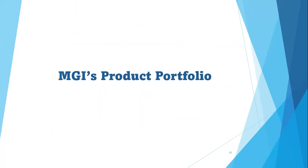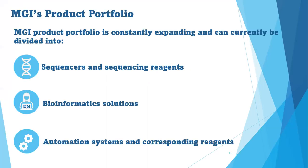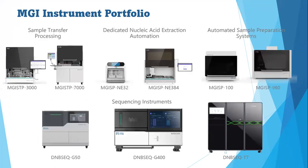Now to the MGI product portfolio that we manage as NGMS in South Africa. As a constantly evolving company, MGI's product portfolio is constantly expanding. Currently it can be divided into three categories: sequencers and sequencing reagents, automation solutions and automation systems, and corresponding reagents.